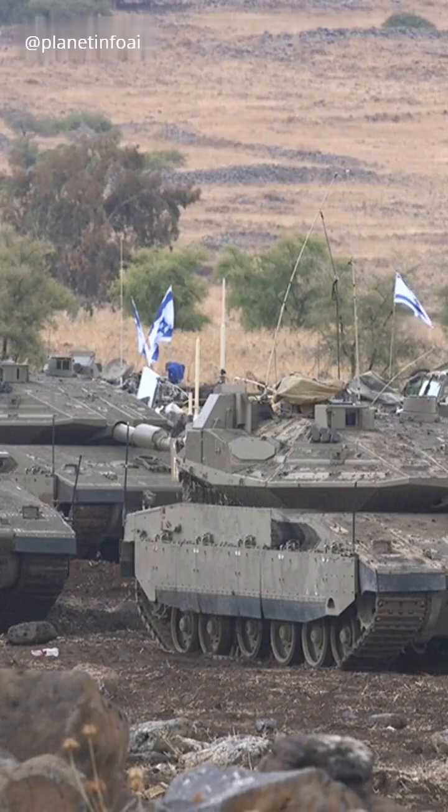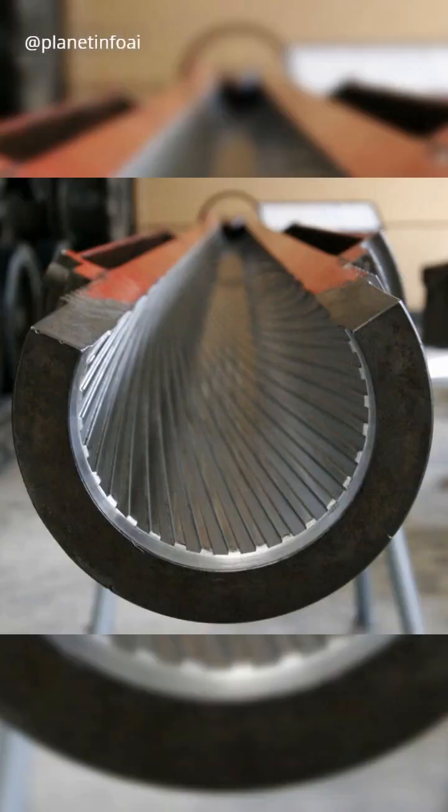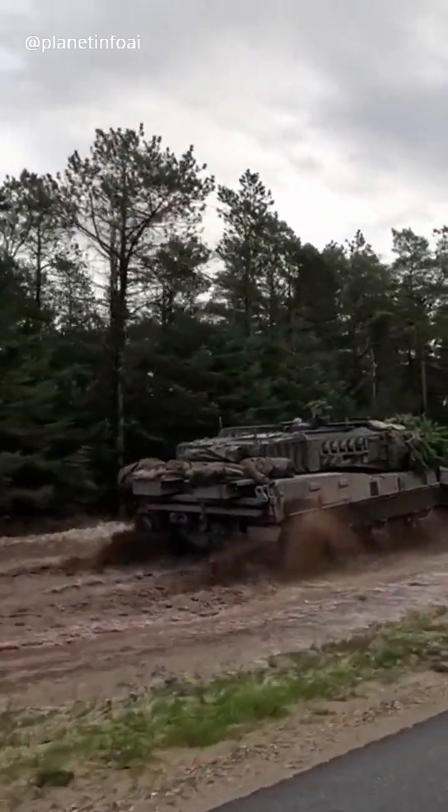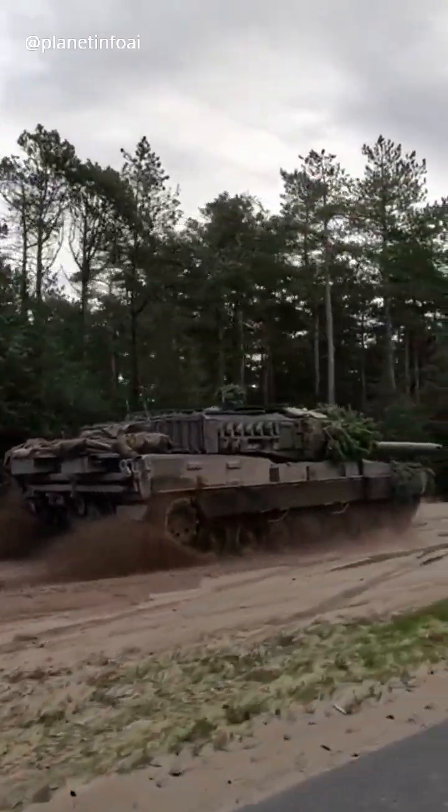But what about rifled barrels? These barrels have grooves spiraling inside, making the projectile spin as it travels down the barrel. This spin helps stabilize the projectile, improving accuracy — especially for older ammo types like solid shot.